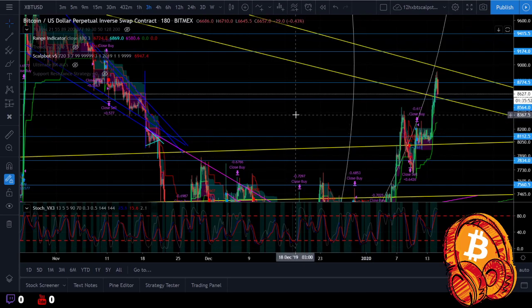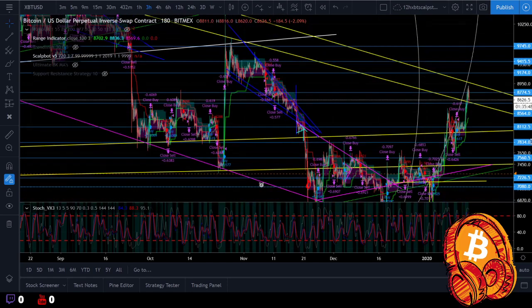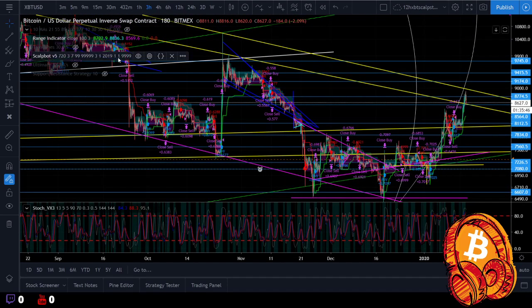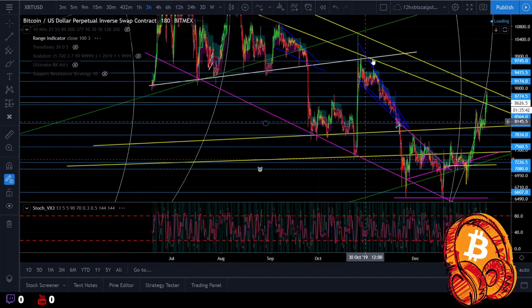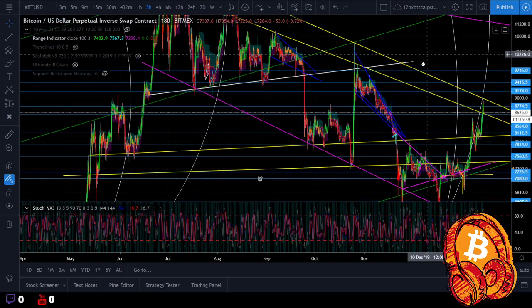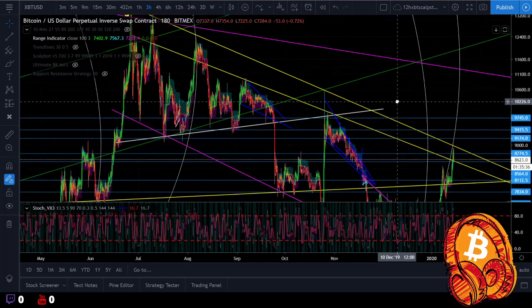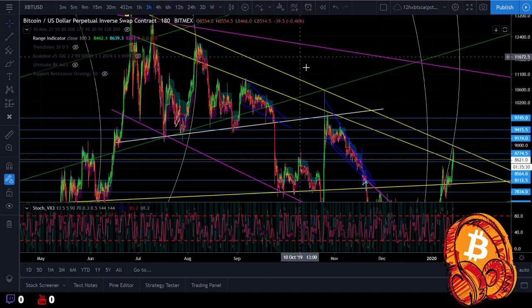It's 11:24 AM for me here in Thailand. Let's get into this. We're going to talk about patterns, supports, resistances, trap zones — all of that good stuff. If you're a regular on this channel or in the Telegram, you'll know exactly what I'm about to say, but it's good to keep it fresh in your mind.